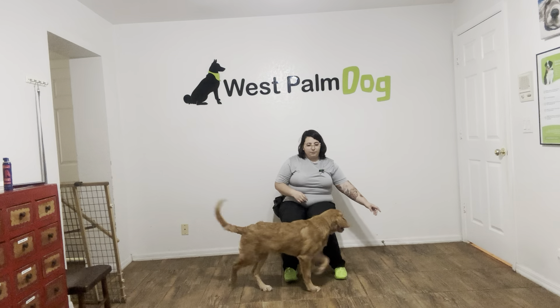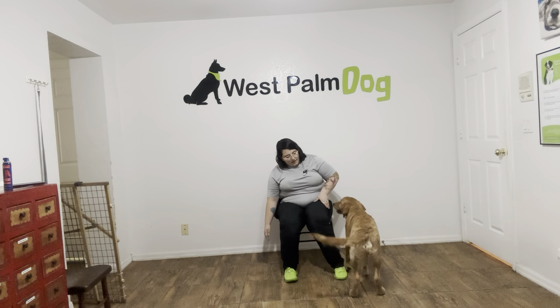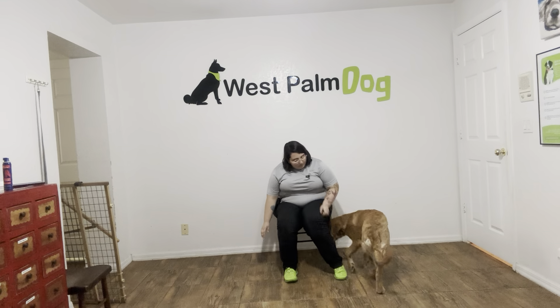Now, you see right there, he exited the wrong way, so I'm going to go ahead and get him set up. We're going to try that again.